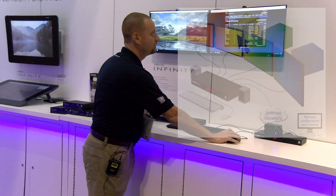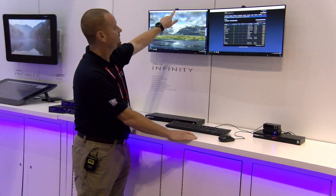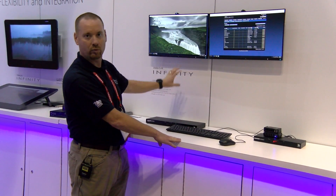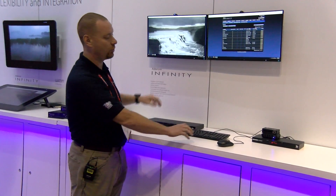We have it set up here to show you. We also have a light to tell you which display and which system you're on. The configuration is basically one display, one system, and it does support multi-head systems as well.